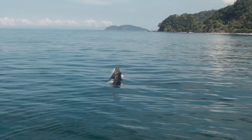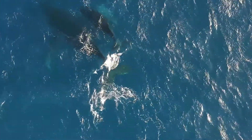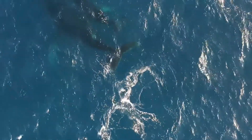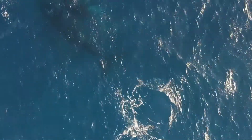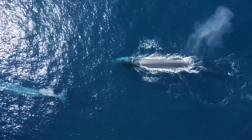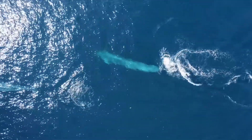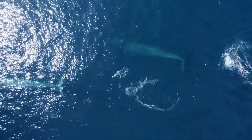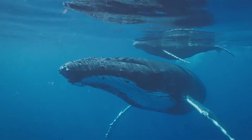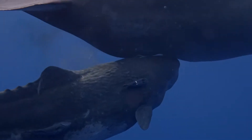Although whales have a physical appearance similar to fish, they are in fact mammals. This mammalian classification is due to several key characteristics they share with land mammals. Firstly, whales are warm-blooded, maintaining a constant body temperature regardless of their environment. Unlike fish, which lay eggs, whales give birth to live young and nurse them with milk produced by the mother.